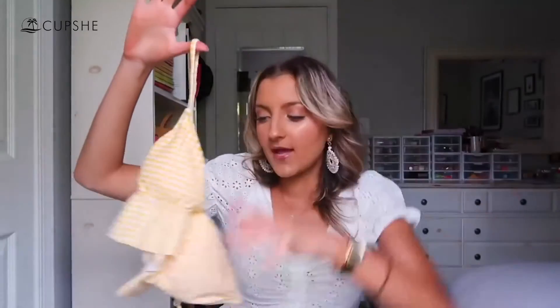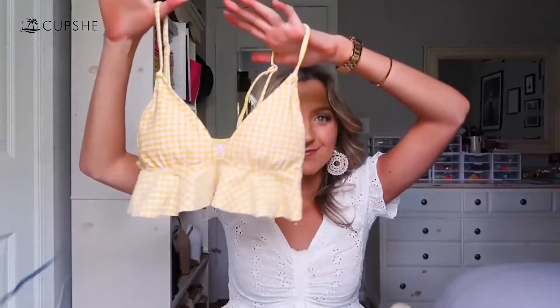I like triangle tops, but some of the ones I've already acquired this summer feel like they'd move around a lot when you swim and I wouldn't feel super secure being active in the water. I don't feel that way with any of these Cupshe suits — I really feel like my boobs are going to stay in place, which is awesome.